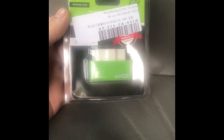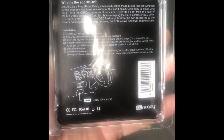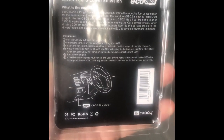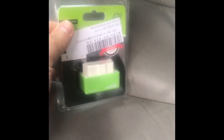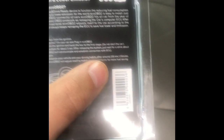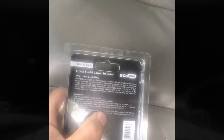Got the Eco OBD2 here — back to my Suburban project. You can read the instructions here and put it in. We're gonna install it, take the car for a ride, and see if it does anything. It does say you should drive 150 miles before it takes full effect, but we're just gonna see what it does this time.